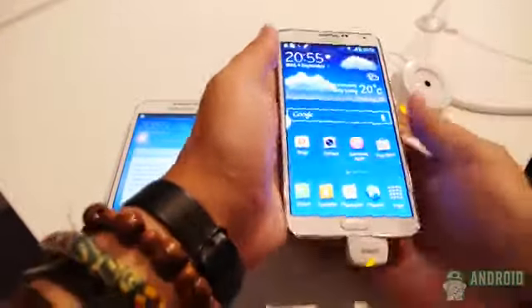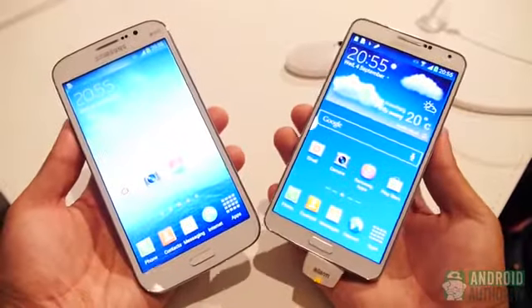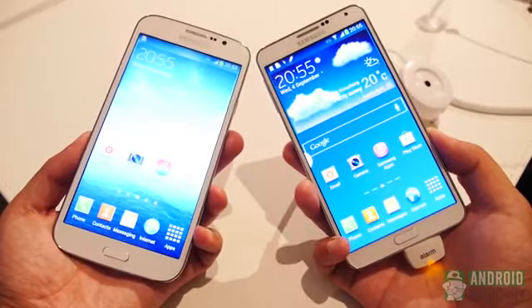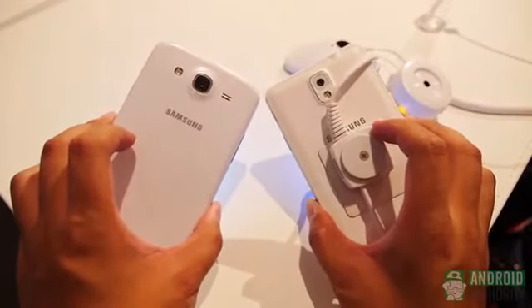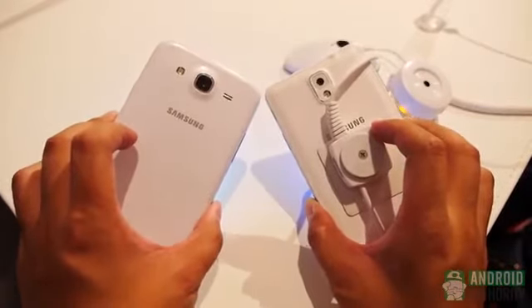And so, there you have it — two similarly sized devices with very different packages underneath. While the Galaxy Note 3 undoubtedly sets the bar very high for the rest of the Galaxy line, the Mega can still be a worthy device for anyone that really just likes handling larger hardware and doesn't need much else. Its performance leaves a lot to be desired, but there are varying degrees of demand. Thank you for watching all of our quick looks and the IFA coverage — stay tuned to Android Authority, because we are your source for all things Android.